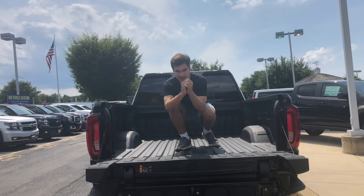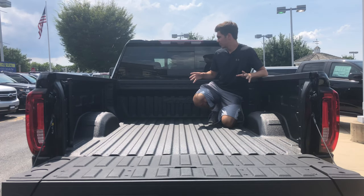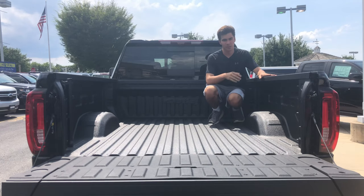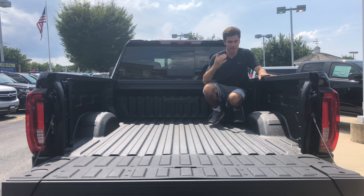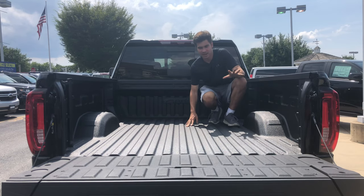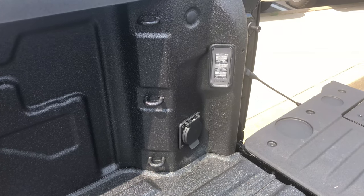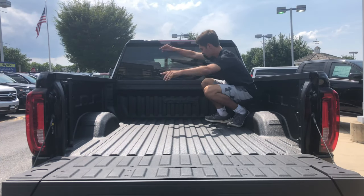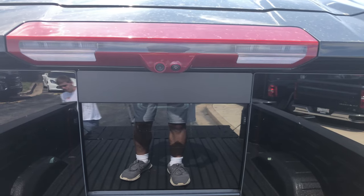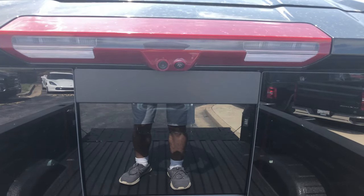Do I think this is overkill? Yes — but it's awesome. In the back of the Sierra, it is a very practical bed. You have many tie-downs, lights, a full-size power outlet, and an AT4 badge right in your bed. You also have a camera system back here — we'll show you what that's for on the inside.